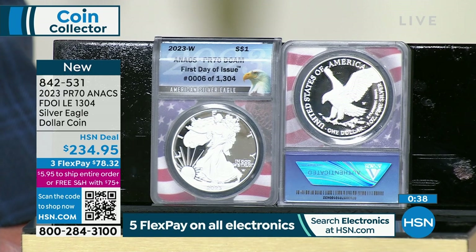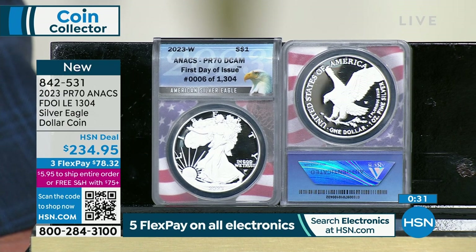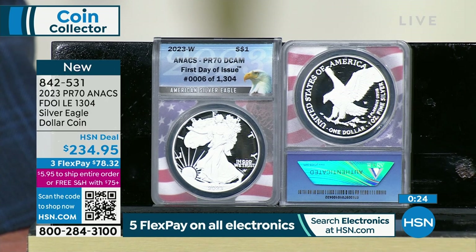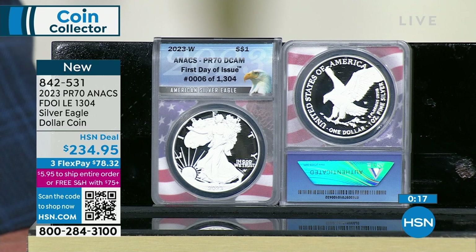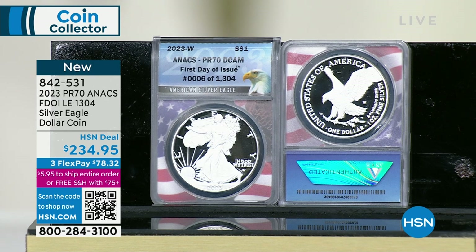The mint can't get silver blanks. They would love to make 1 million, 2 million, or 3 million of these coins — that's what they used to make in a year — but they can't get even 500,000 blanks. So this is the brand new sold-out limited edition Silver Eagle, and I've got it certified, perfect, first day of issue, 100% exclusive to us here at HSN. Only 1,304 coins — normally it's 3,000 to 5,000 — two months delayed. Now is your opportunity to add this to your collection. The bottom line: impossible to get anywhere else, but you can get it here.